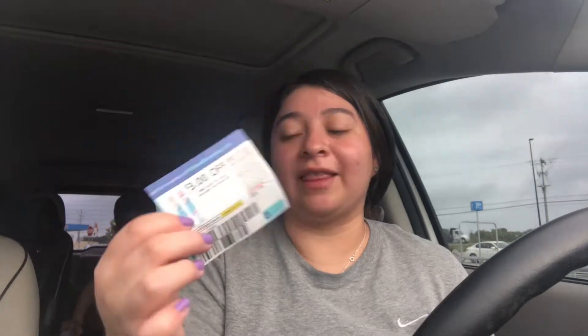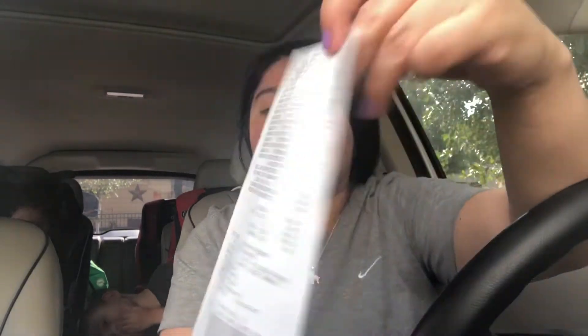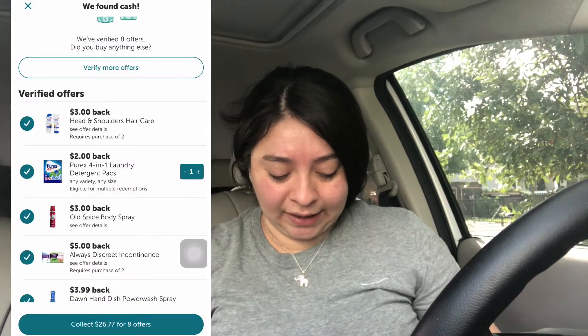Back from the store — the Old Spice coupon asked for approval and beeped, but it did go through. The Secret coupon, however, did not work — it just said 'item not matched.' The cashier thought it might be too many coupons, so I tried it in a separate transaction with a few other items, but it still beeped and wouldn't go through. I ended up just voiding it off.